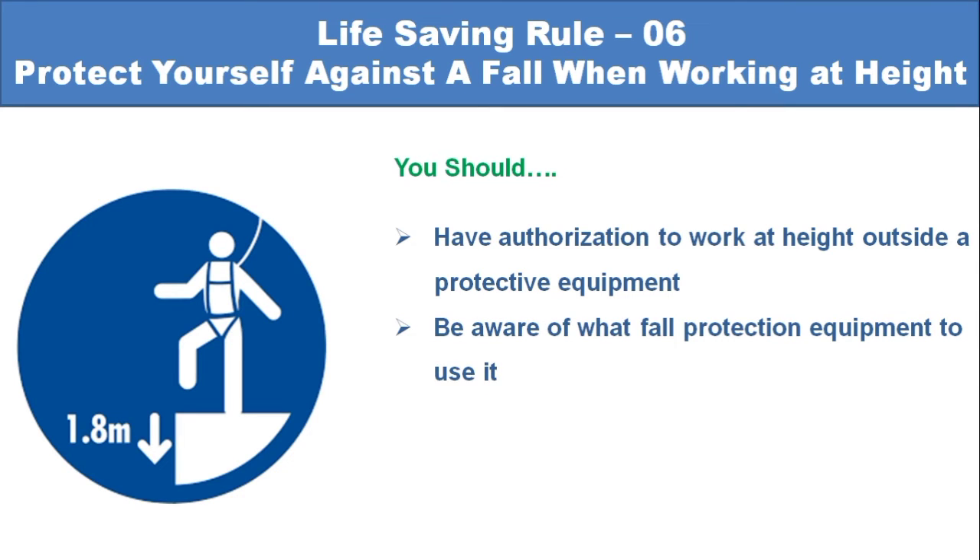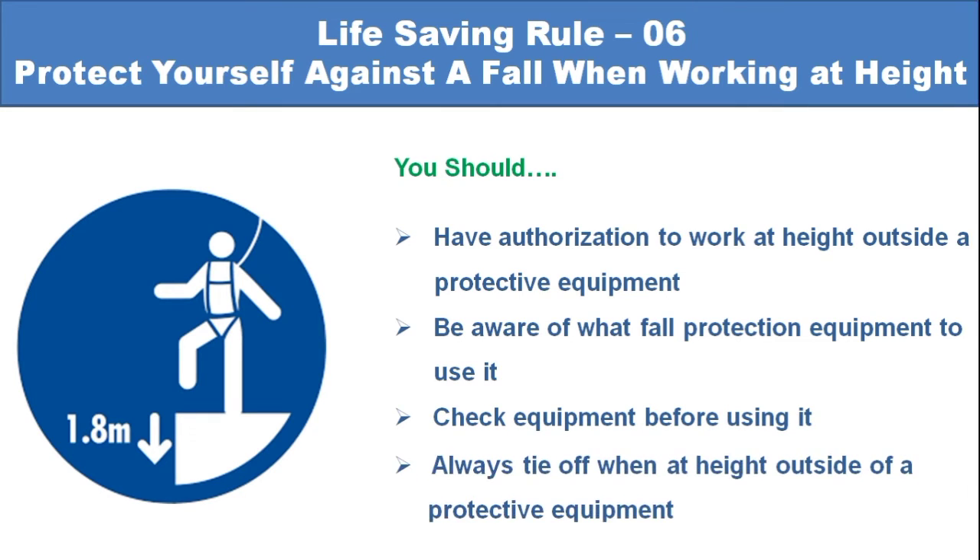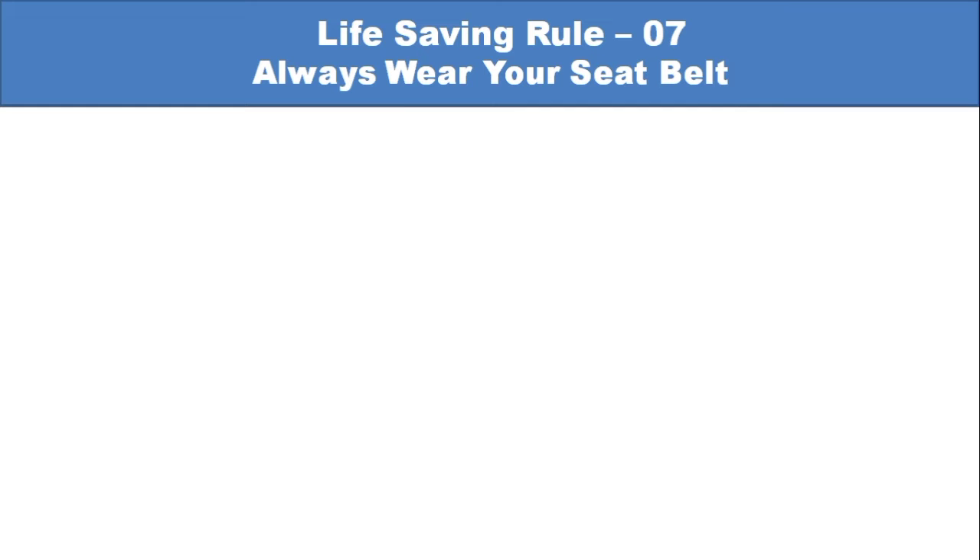Be aware of what fall protection equipment to use and how to use it. Check equipment before using it. Always tie off when at height outside of a protective structure.